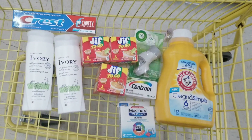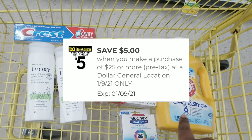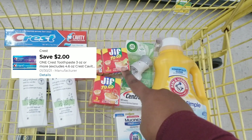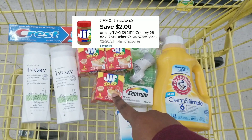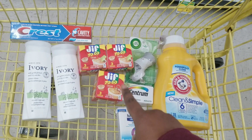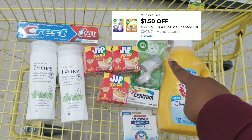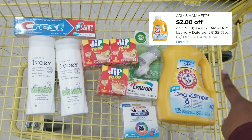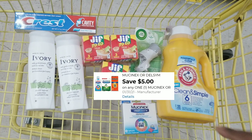Here's the overview of everything for this transaction. We're going to use our $5 off of $25, a $2 off of 2 for the Avery body wash, $2 off for the Crest, $2 off of 2 attaching to the Jif peanut butter — and yes, I said Jif — $0.50 off for one item, $1.50 for the Airwick, $2 off for the Arm & Hammer, $4 off the Centra Vitamins, and $5 off for the Mucinets.